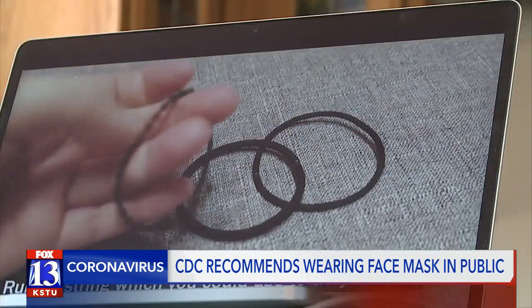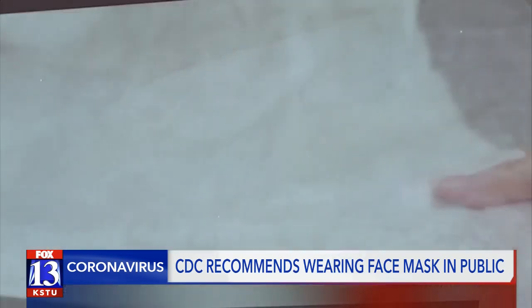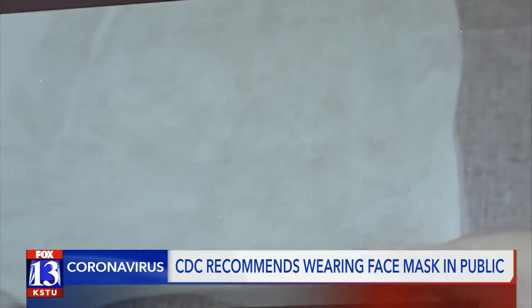Lots of people may have bandanas or even a cloth napkin at home. Other videos show people using hair bands as elastic bands and different materials for the filters if you want one.